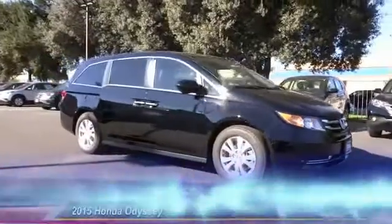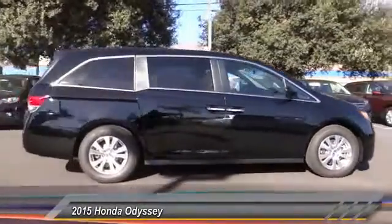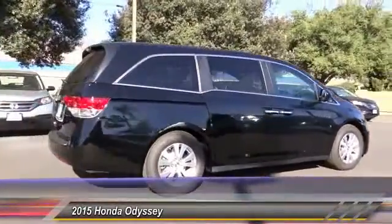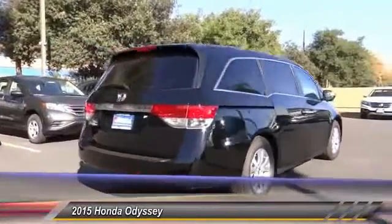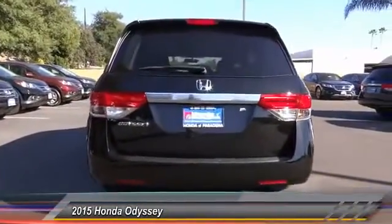The 2015 Odyssey. The Honda Odyssey is a showcase of distinguished style, captivating technology, and advanced safety features. A must for all families. This vehicle has less than 100 miles.